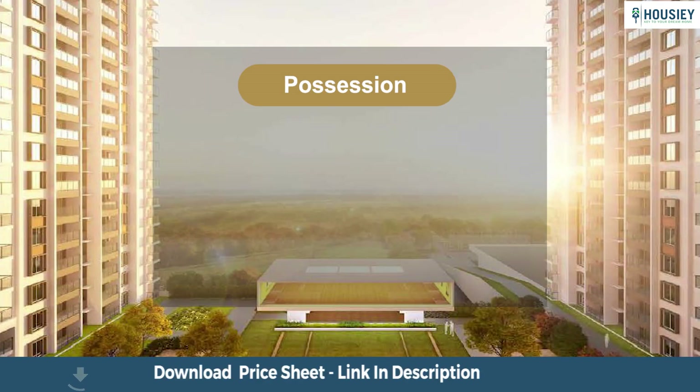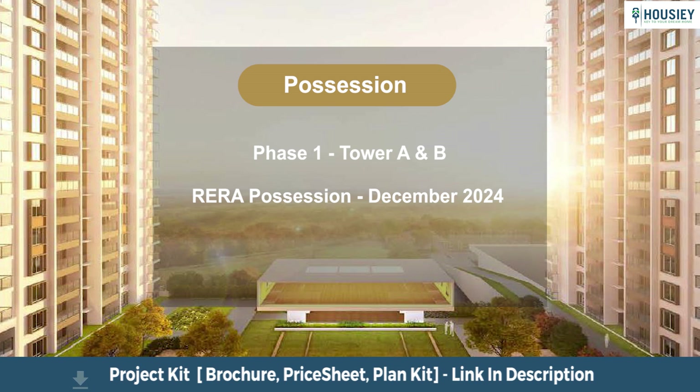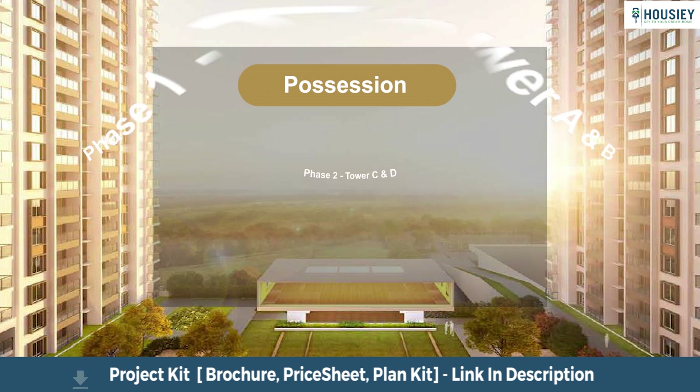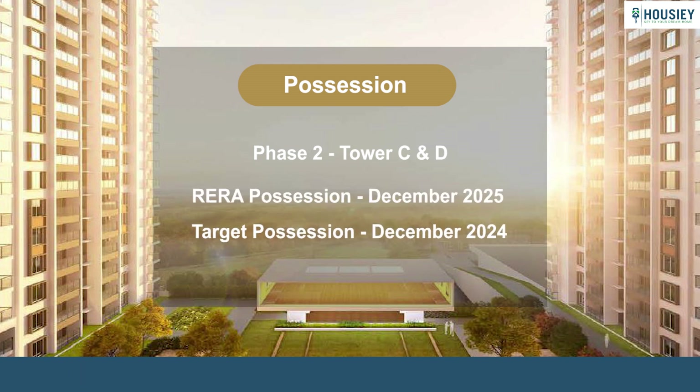Coming to the possession part: the project is developed phase-wise. Phase 1, with Towers A and B, has a RERA possession date of December 2024, however the target possession is December 2023. Phase 2, with Towers C and D, has a RERA possession date of December 2025 and target possession of December 2024.